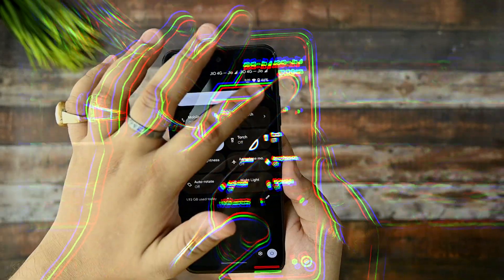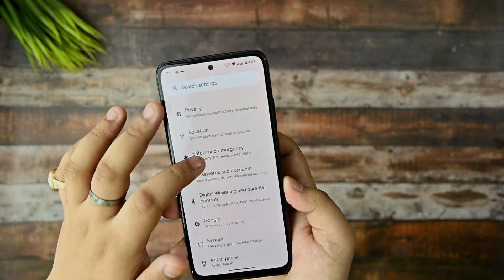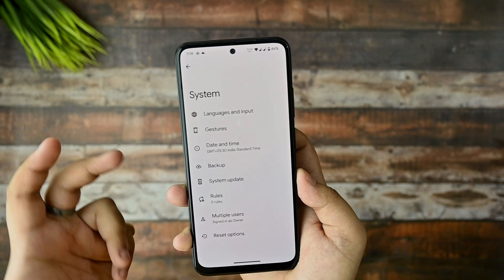In terms of security, both face unlock and fingerprint support are provided in this ROM, so we are not getting any issues with face and fingerprint security.